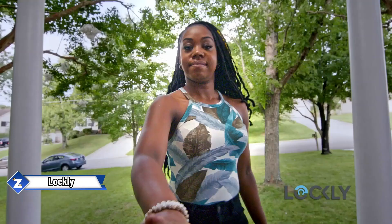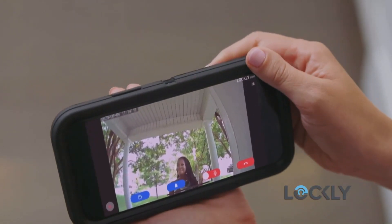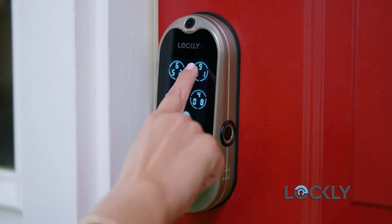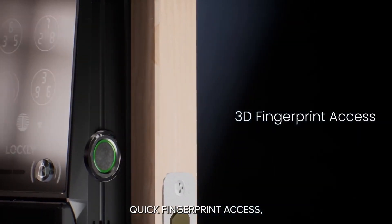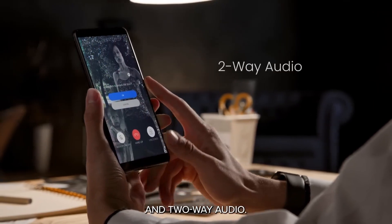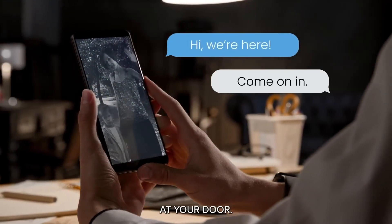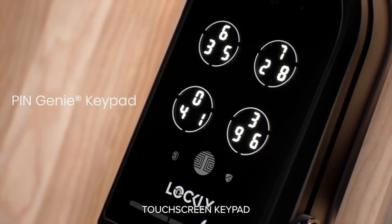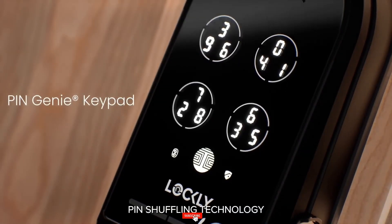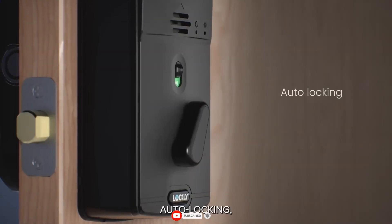At significant tech events, security innovations are also generating buzz. At CES 2024, the Lockly Visage Lock debuted. The Lock's binocular facial recognition technology is its primary feature. If you are within 80 cm of the door, it will open in under 1.5 seconds — that is, if it detects your face.